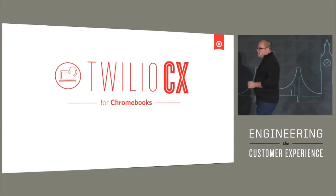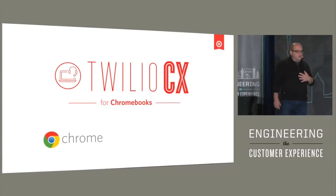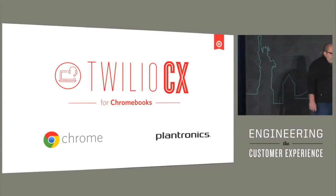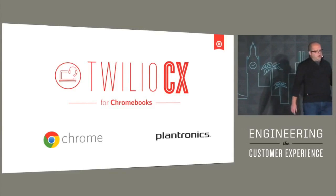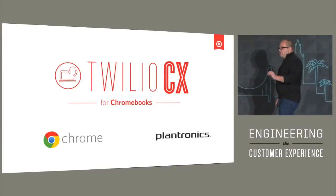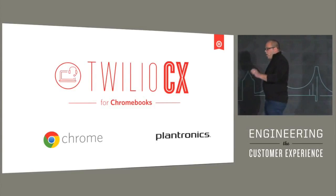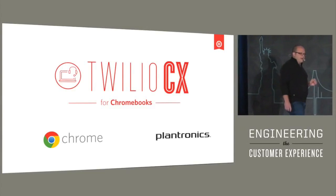We're calling it Twilio CX for Chromebooks. This is a partnership between Twilio, Google, and Plantronics to deliver all of the software, the telecommunications, and the hardware that you need to run a modern, state-of-the-art, always-updated call center, and deliver it all as an operating expense.